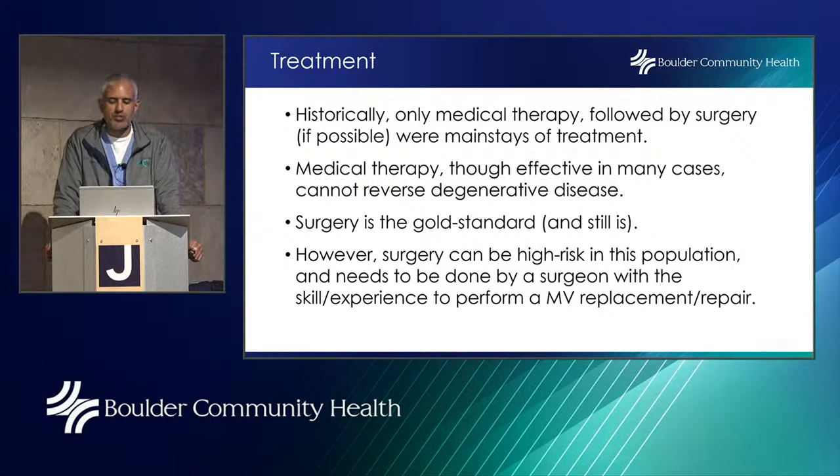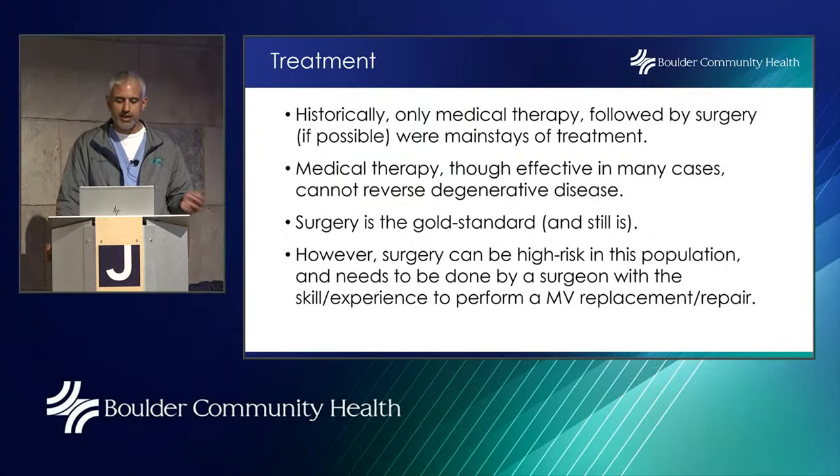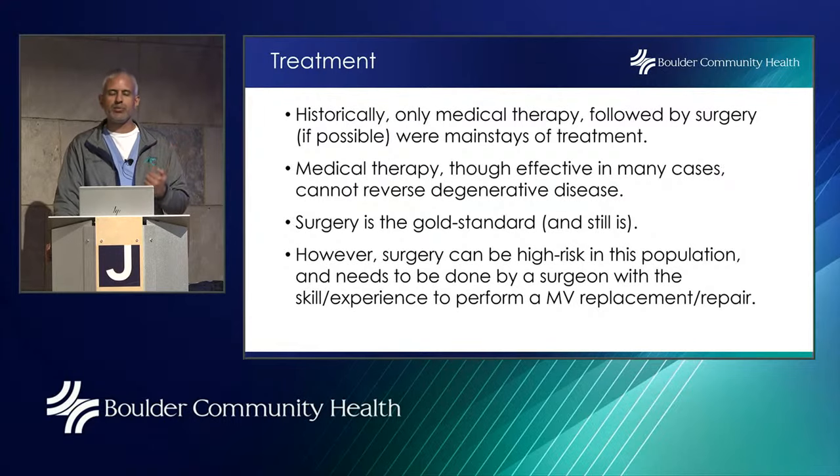How do we treat mitral regurgitation? Historically, medical therapy followed by open heart surgery were the mainstays of treatment. Medical therapy is effective for acute mitral regurgitation — for example, giving Lasix through an IV to get fluid out of the lungs — but the problem is that fluid reaccumulates over time unless the mitral regurgitation is fixed. Surgery has historically been the gold standard and still is, though it can often be high risk in this population.